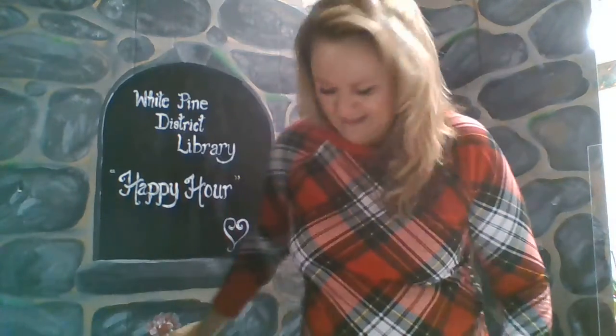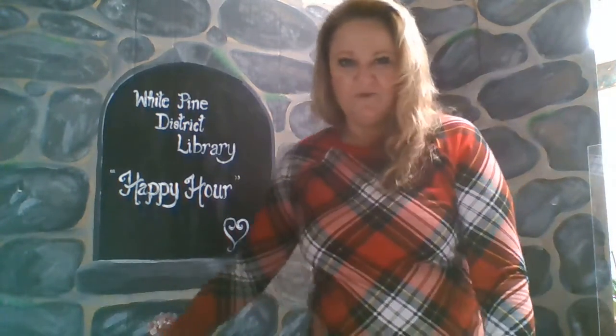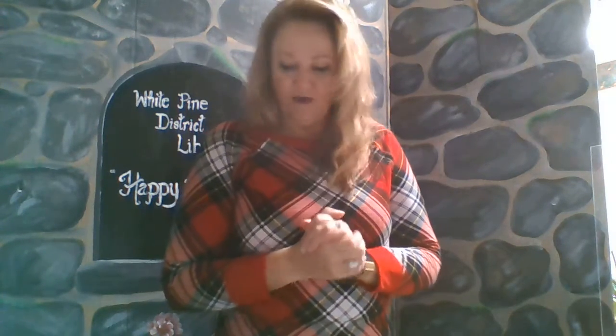Brrr, it's cold out there boys and girls, but we're glad to have you here at White Pine District Library Storytime. We're going to have a little winter fun today. First let's have you stand right up and let's see if you can figure out what we're doing today. Do you know who I'm supposed to be? I'm a penguin, and penguins love the wintry snow. So let's learn a little bit about them, read a story, and find out what you have in your busy bag to do with penguins.